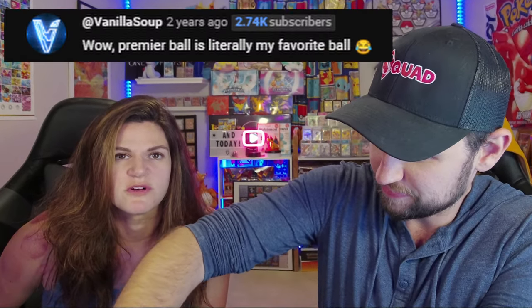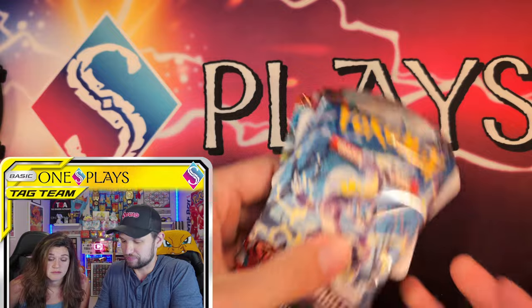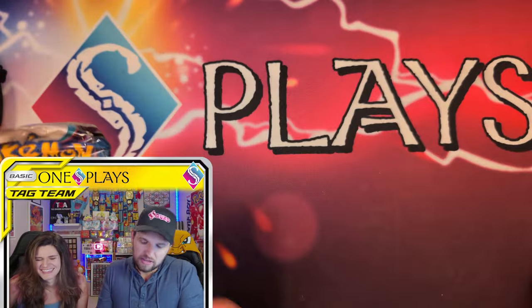Tin number two — the Premier Ball. Vanilla soup! I'm not sorry — this ball still stinks. That's the sole reason why I picked it, just for that moment. Going back to the vanilla soup hate era. Same stickers, same packs.